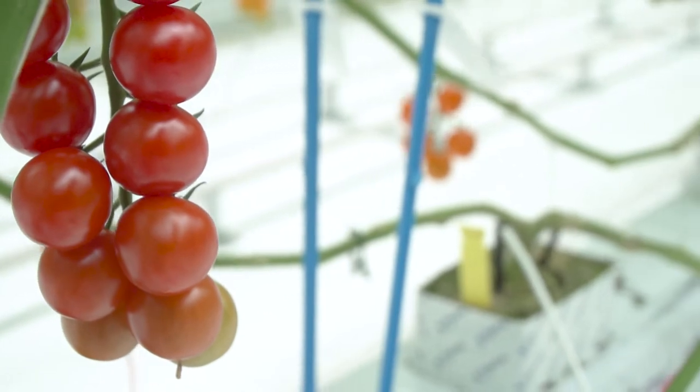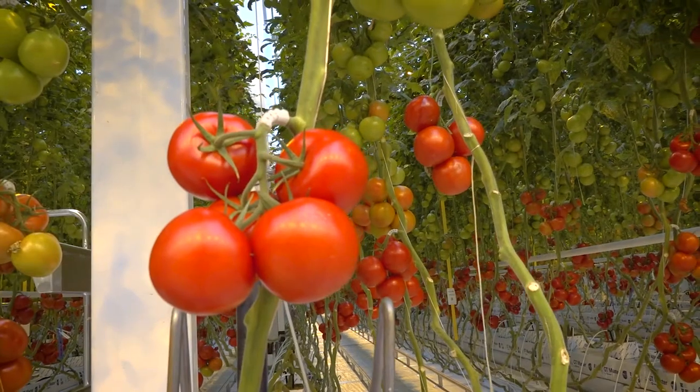If I look at the tomatoes, it's super. The color is amazing. It's very red and it's also very firm.